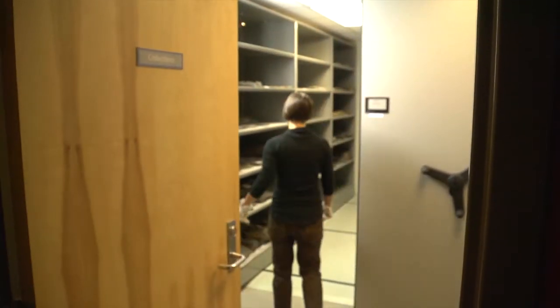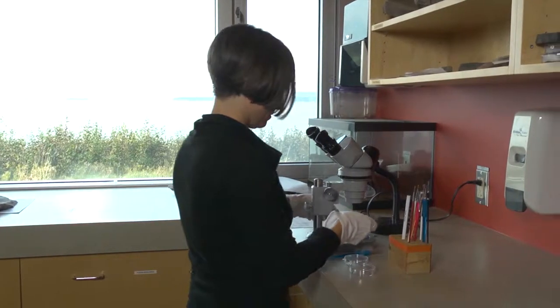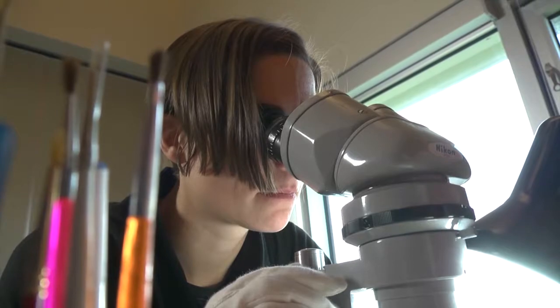Sometimes specimens need to be worked on so you can view them a little bit better — that's where you chip away rock or wash the fossil down. Then we work on it in whatever capacity we want: we have to determine what it is, how we catalogue it, and then it goes on to be researched.